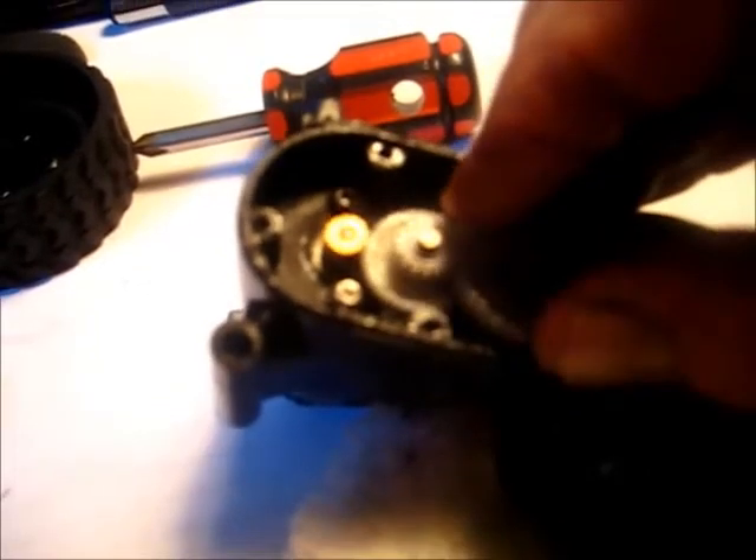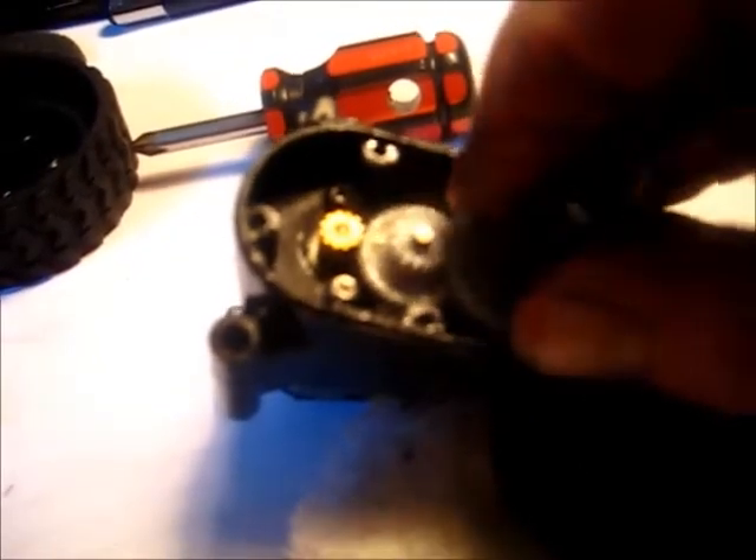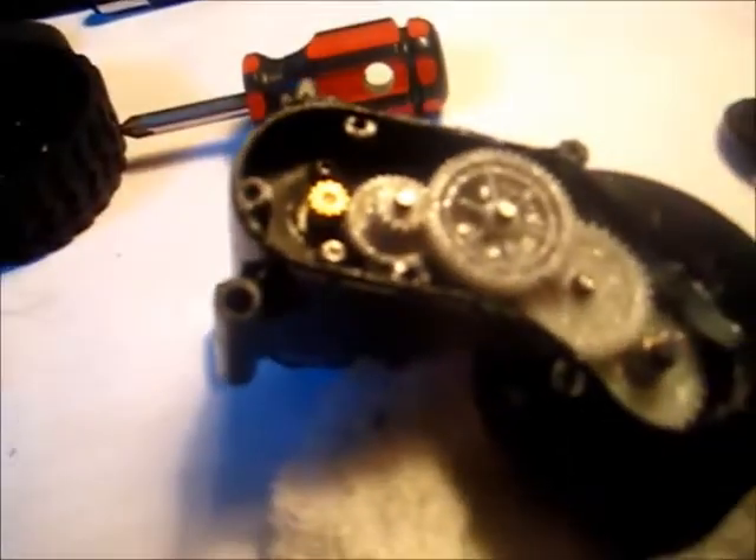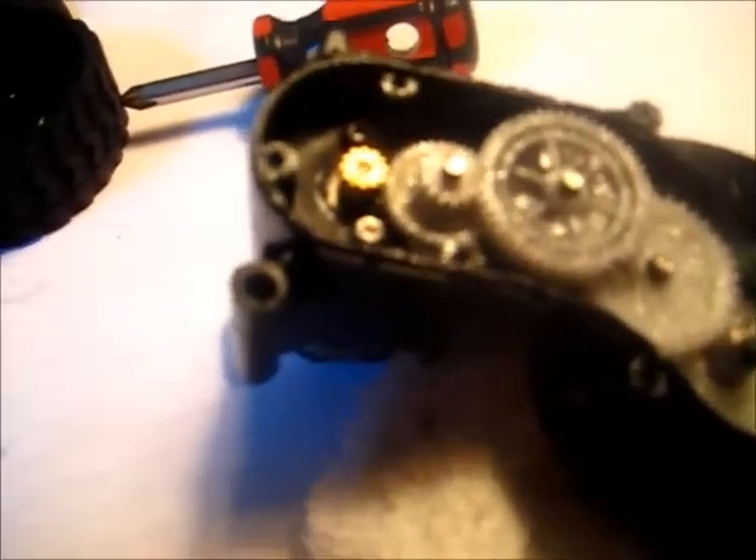So I think the unit is failing because periodically it gets stuck — probably put a little stress on that one gear, that one plastic gear. I think that's all that needs to be replaced on this unit.